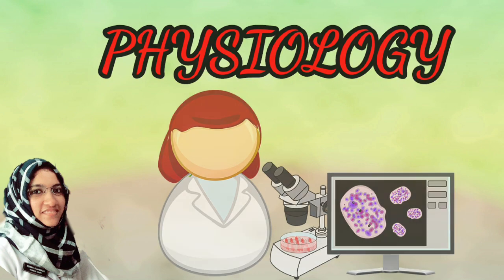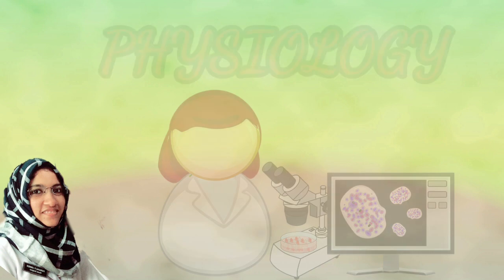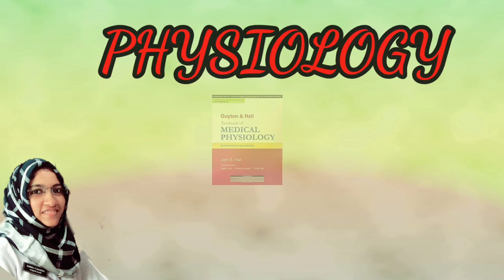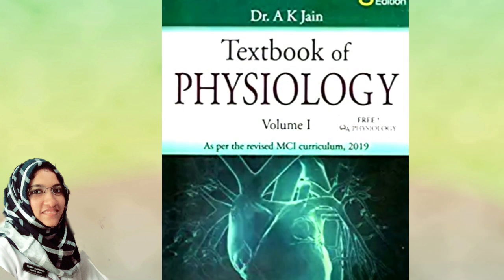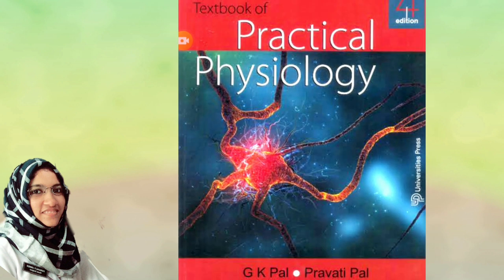Now let's go to Physiology. Physiology is all about how the body works; it is the basic foundation for general medicine. The gold standard here is Guyton and Hall — it is the gold standard but also somewhat tough. An alternative is AK Jain. For practical physiology, GK's practical manual is important to read.